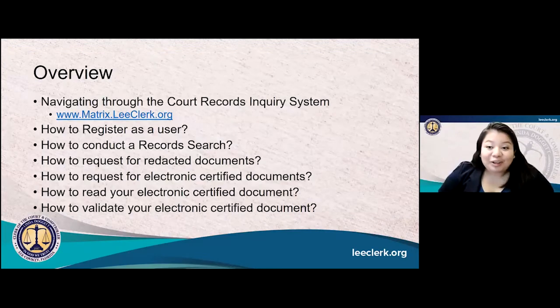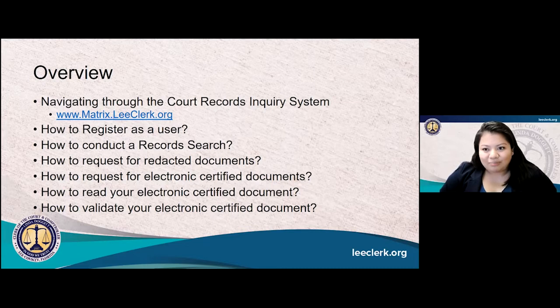Thank you, Kevin. Good afternoon, all — thank you for joining us today. Kevin has given us a lot of information about the matrix and the court records inquiry system. Now let's go over how to navigate through the court records inquiry system: register as a user, conduct the record search, request for redacted documents, request for electronic certified documents, read your electronic certified documents, and validating the certified documents. We cannot give any legal advice at the Lee County Clerk of Courts, but if you are seeking legal advice, we ask that you reach out to an attorney or visit your local law library. If you have any questions, please place them in the Q&A box at the bottom.